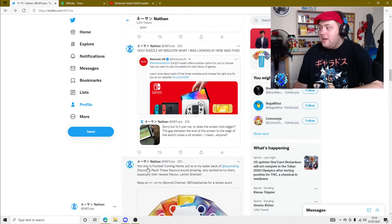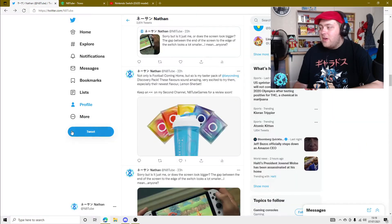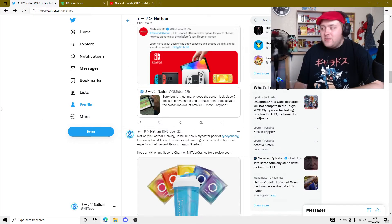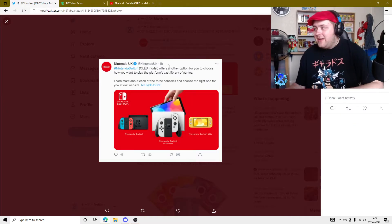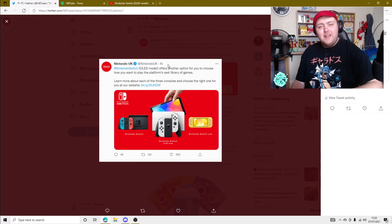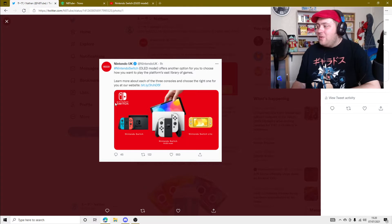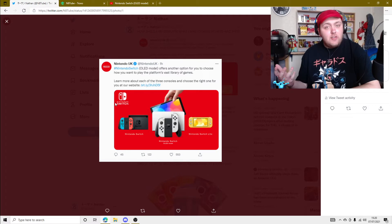A bit later on, I refreshed my Twitter, and Nintendo UK just comes out with this - oh, Switch OLED model. And I was like, okay, now you've got my attention. This is pretty sick. Looking at it from what they posted gives me the vibe of what the 3DS was.